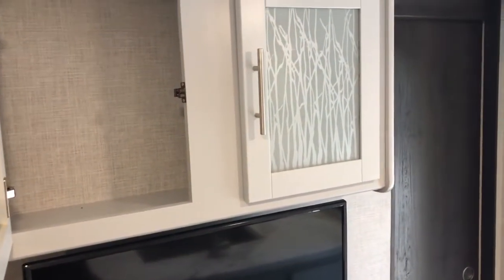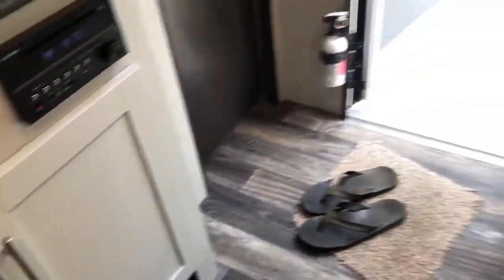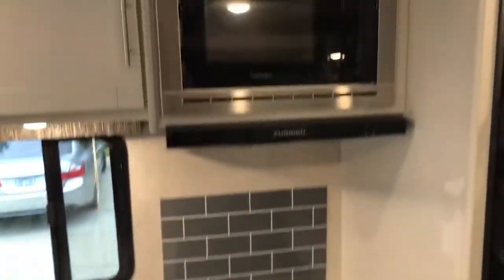We also have the model with the white factory cabinets, which is really nice — it makes it really bright in here. Lots of covered space, solid surface countertop with a nice deep sink, and then a three-burner stove with Furrion appliances for the range.